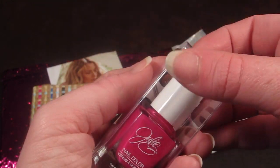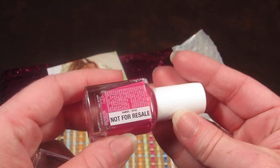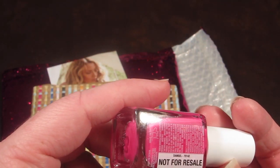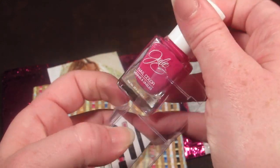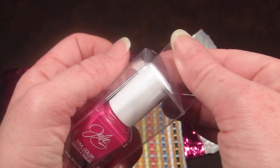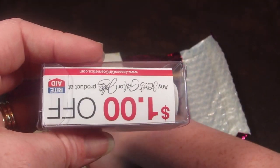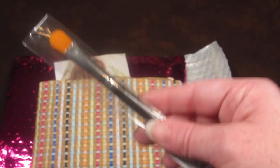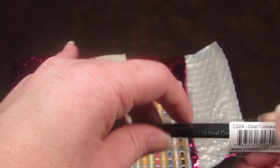The first item is from Julie G — it's a nail color in the shade 'Damsel,' a really pretty hot pink color. I will definitely be using this. On the back there's also a dollar-off coupon for Julie G products at Rite Aid, which is nice.